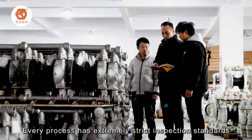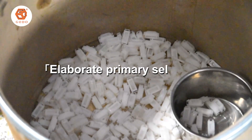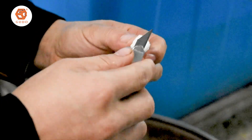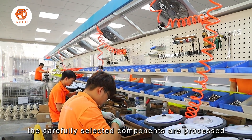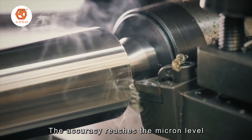We apply top-level technology to achieve the highest standard products. Every tool undergoes strict sample testing. Through precision equipment, the carefully selected components are processed; the accuracy reaches the micron level.